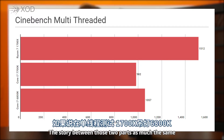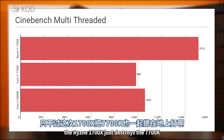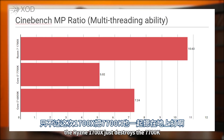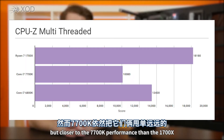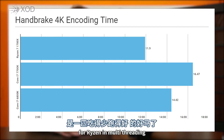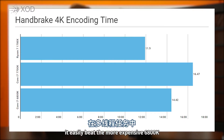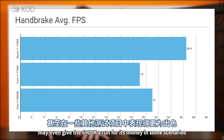The story between those two parts is much the same for the multi-threaded tests, except that the Ryzen 1700X just destroys the 7700K, with the 6800K falling somewhere in between, but closer to the 7700K's performance than the 1700X. This is probably where we see the best value proposition for Ryzen in multi-threading — it easily beats the more expensive 6800K in multi-threading and may even give the 6900K a run for its money in some scenarios.